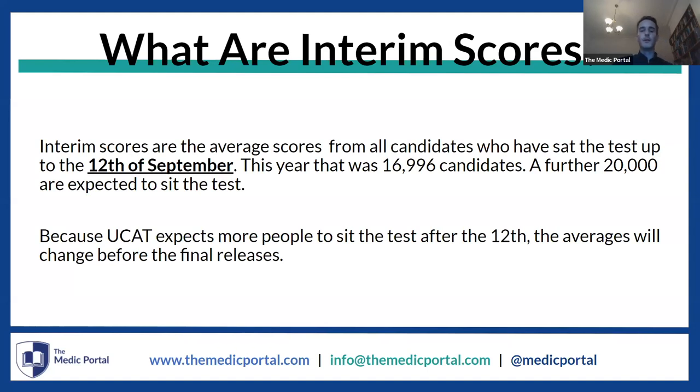One thing to note briefly is that scores tend to dip by the end of the cycle. Students who sit the UCAT before the 12th of September tend to perform slightly better historically than students who sit it a little later, and that does skew the averages. So it may be that the interim scores this year, as with potentially previous years, are slightly higher than what the averages will shake out to be. This is really important because you need to have a sense of how you compare to your current cohort.